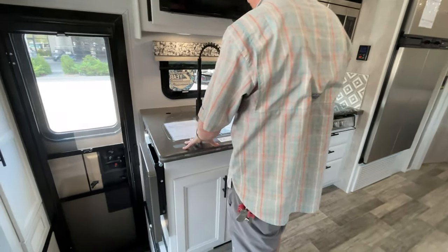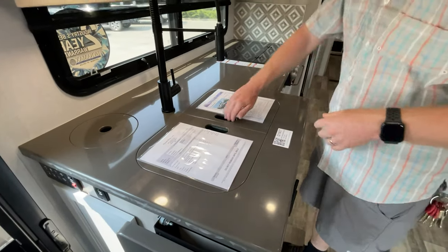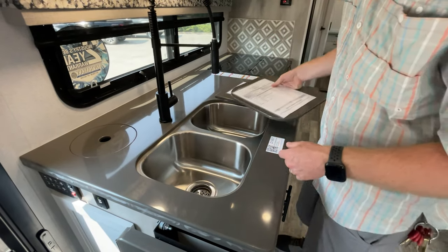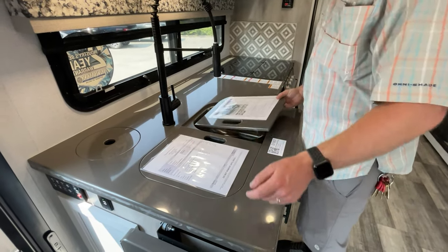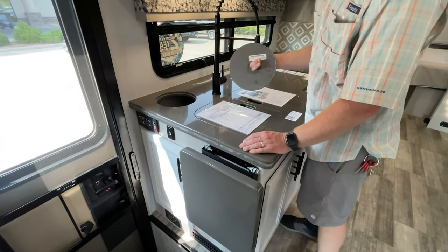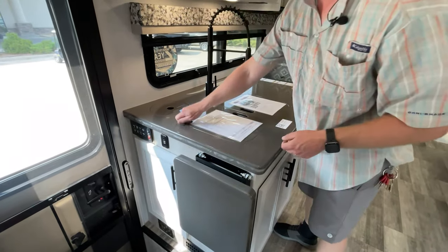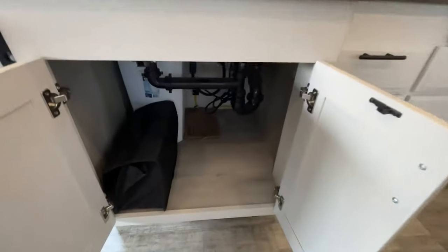The sink is not on an angle, so it's really easy to get in here and do dishes. It's a double bowl undermount stainless sink. If you need more counter space, there's also a flip-up over here. There's easy access to the trash can from there, and we've got a lot of storage underneath the sink.